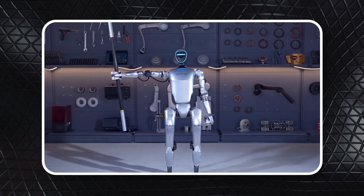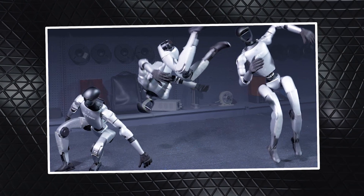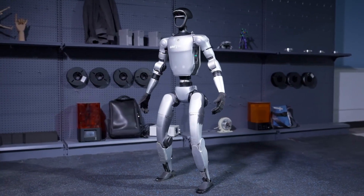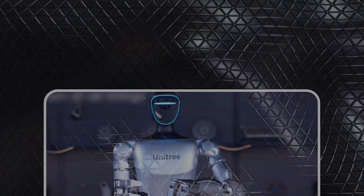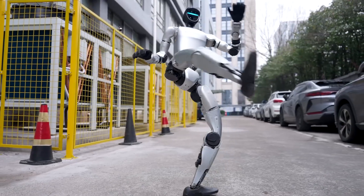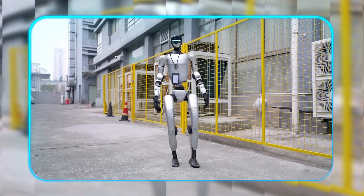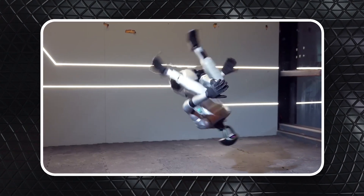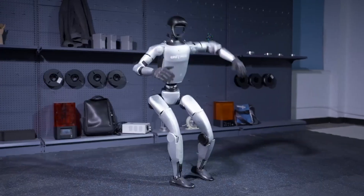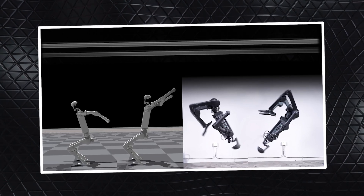It's not just copying positions, but actually moving with the same organic quality as its partner. Now consider the recent standing side flip. Unlike a backflip where momentum carries you backward, a side flip requires controlling rotation along a completely different axis. The robot's preparation is fascinating: it shifts weight to one leg while the other prepares to push off, then uses its arms for both balance and rotational torque. During the flip itself, it tucks precisely to maximize rotation speed, then extends at exactly the right moment to stick the landing. The whole sequence happens in just 1.2 seconds, yet contains dozens of micro-adjustments we're only seeing thanks to slow-motion replays.